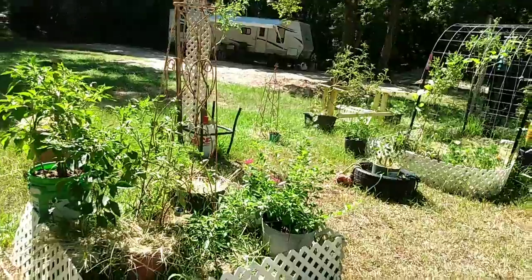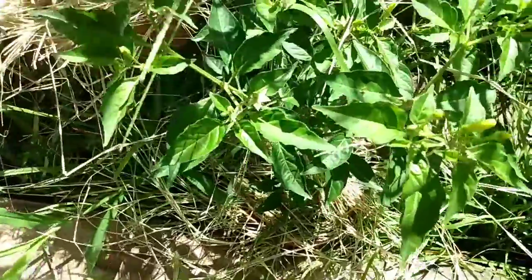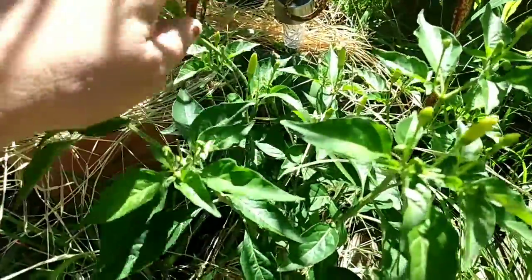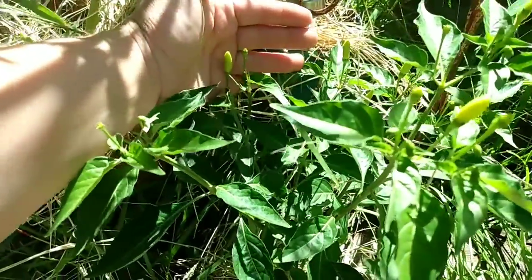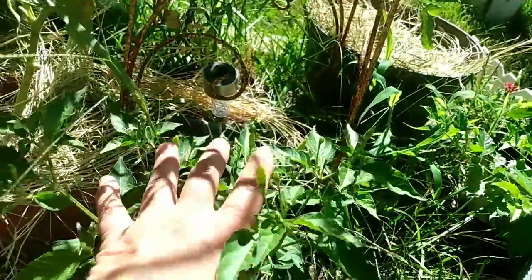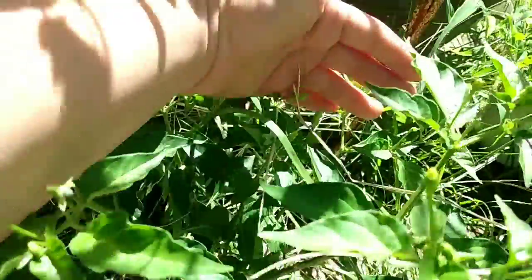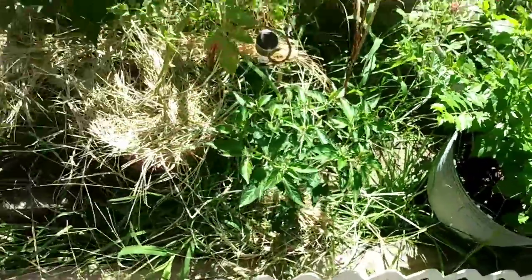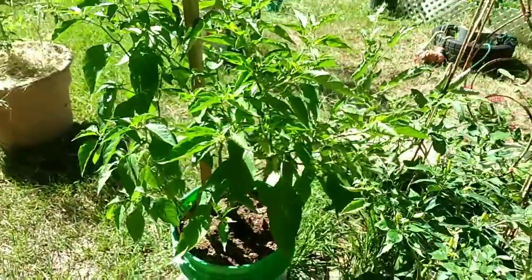Back to the garden tour. In palette bed A I have some peppers — these are Tabascos. I just harvested a lot of Tabascos from that plant and it's loaded again. They've got to get bigger of course, but not too much bigger. Here's another Tabasco plant, and I just harvested my habaneros off of my habanero plant.